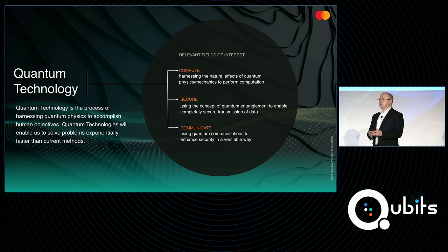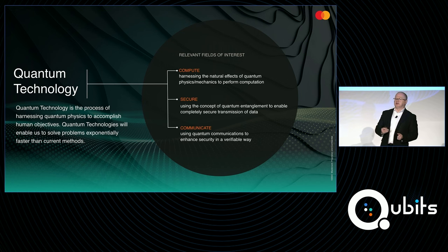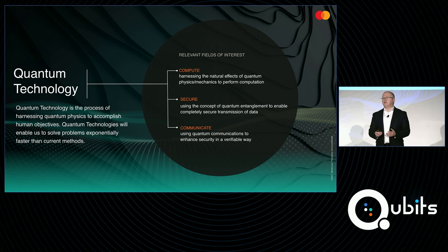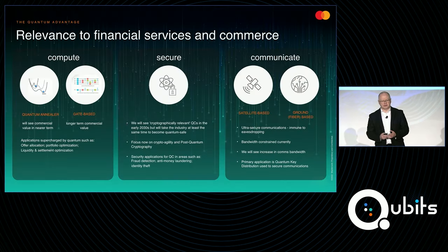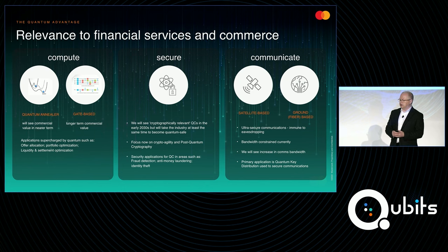To look at quantum technology in particular, we look at quantum within three areas. First is quantum computing, which is very familiar to everybody here at the event. We're also interested in the security implications of quantum — both how quantum technology poses a threat, as well as how do we address that threat potentially through quantum technology. And then finally, communications — what does the future adoption of quantum communications mean for our industry and our business?